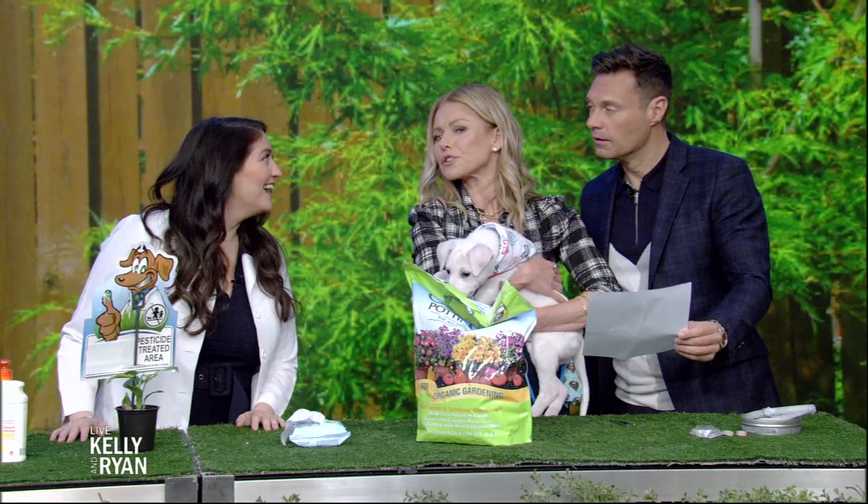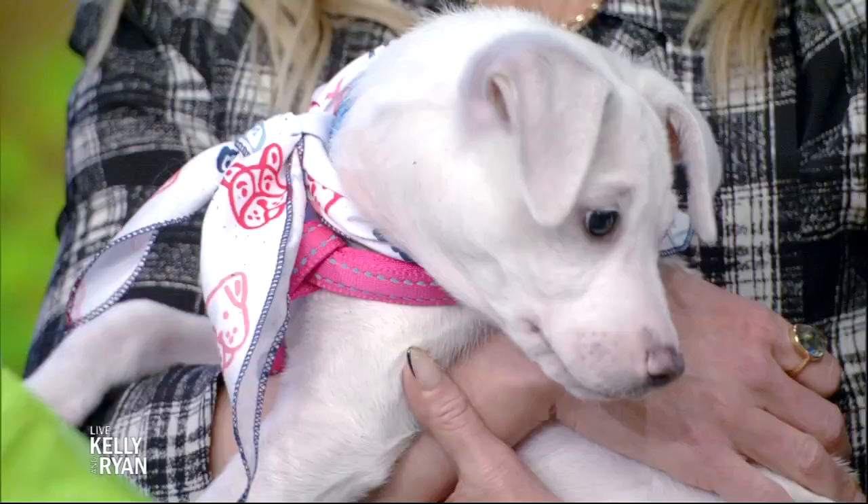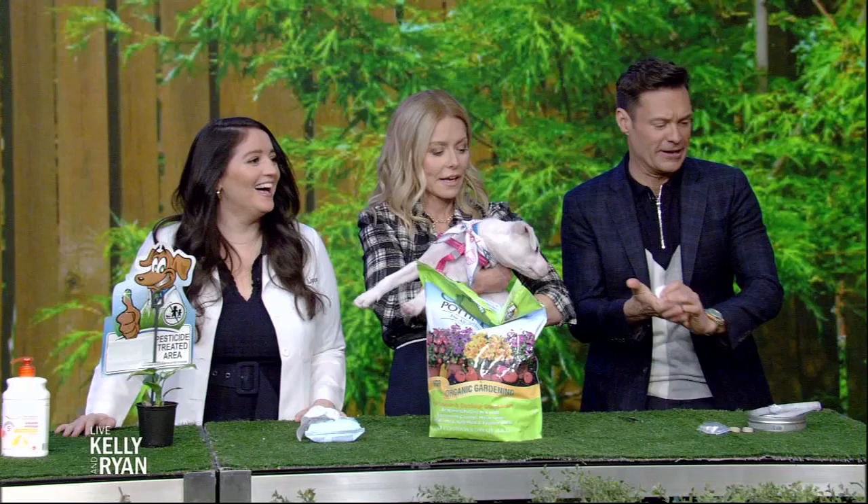Spring has sprung, Kelly. Spring has sprung, but is your dog ready? Here's everything you should know to make sure your pup is safe for the spring. Our guest is veterinarian Lisa Lippman. Is it veterinarian or veterinarian? Veterinarian — just not veterinarian. Veterinarian, not veterinarian. All right, well, let's get to the vet talk.